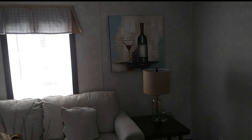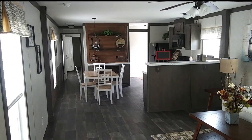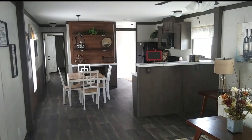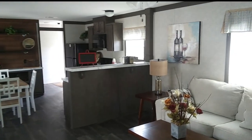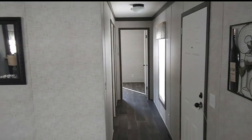One more good look at the living room. This is called the Augustine — like St. Augustine, but this is a single-wide home. Let's go check out the guest bedrooms and guest bathroom. This is your hallway.